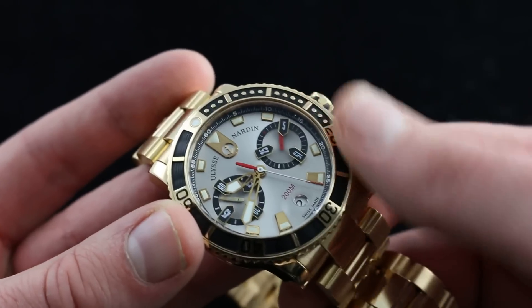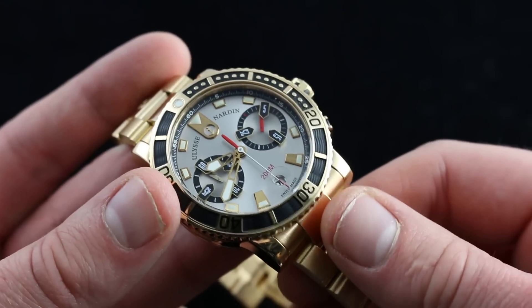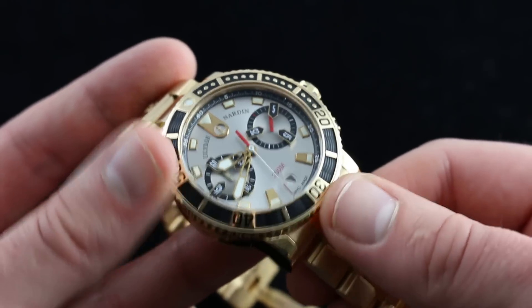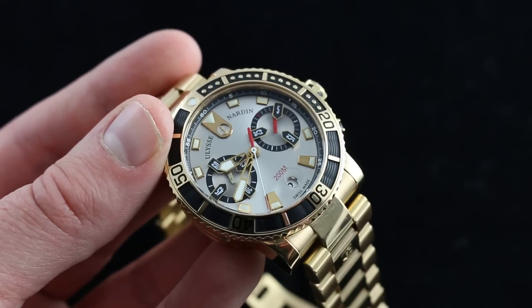It's the perfect timekeeper for a utility watch with a heart of gold. You can see this unique Ulysse Nardin Marine Diver Chronograph — 18 karat yellow gold, 43 millimeters — on our website, watchyouwant.com.